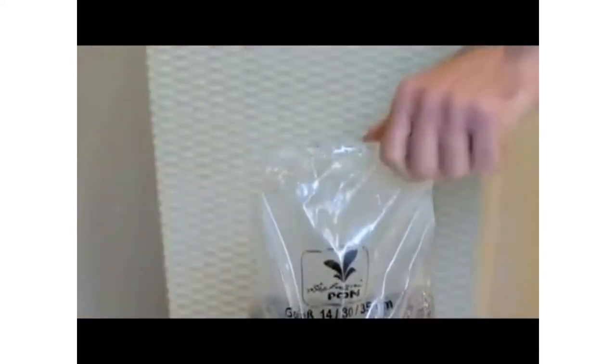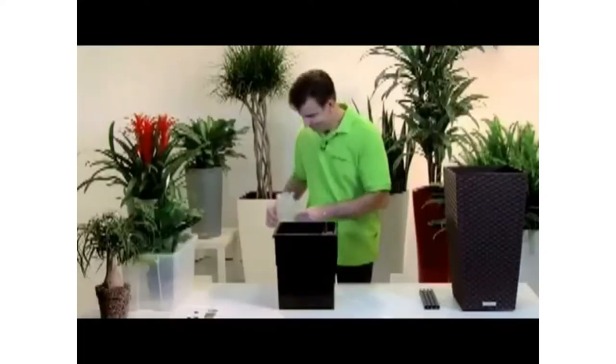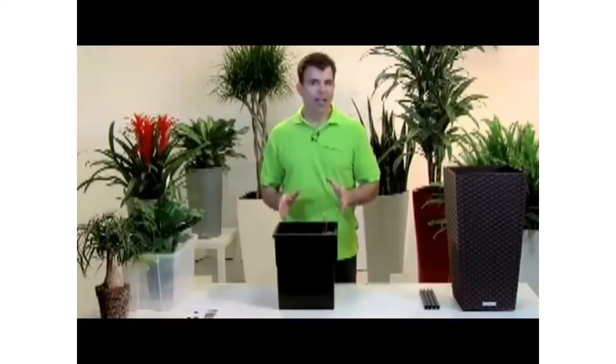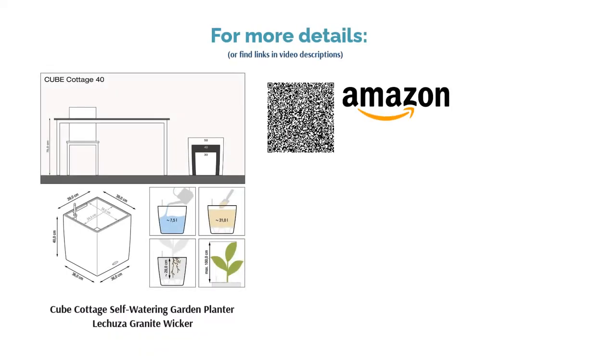One caveat is that plants will need to be manually watered for three months in order to get the system working efficiently. Some customers warn that the Cube Cottage's drainage system isn't the best — excess moisture does build up after heavy rainfall, so you will either need to prop the planter up on bricks or avoid using it for plants that don't do well in moist environments. This is still a great choice for indoor plants or moisture-loving specimens.